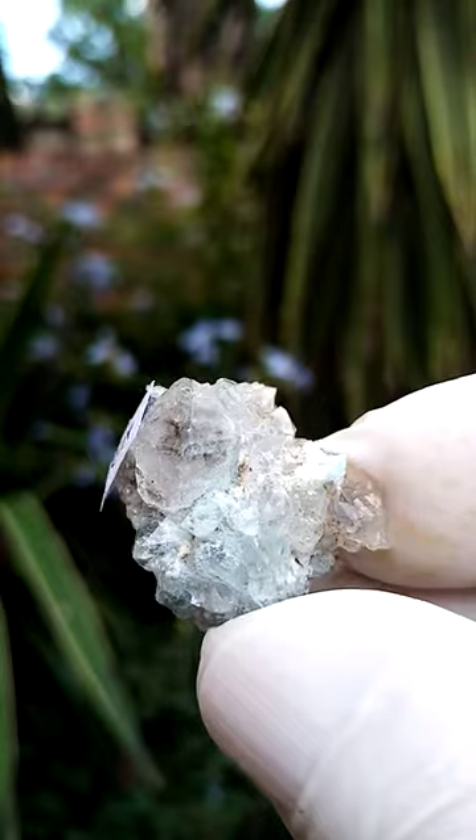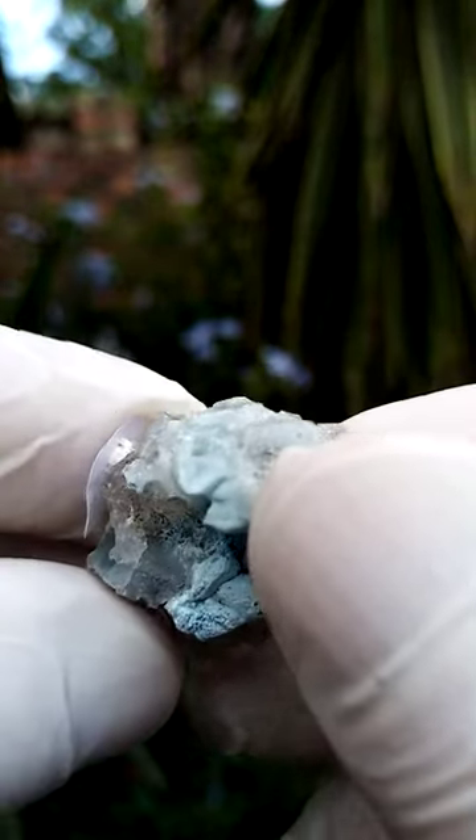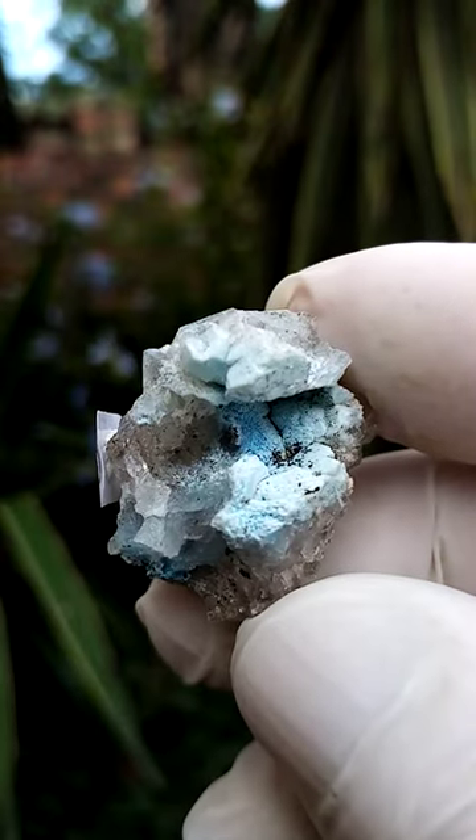A lovely luster, lovely shine to this one — and of course the back section is a geode of little Shattuckite trapped inside there. We'll go look at the other side.